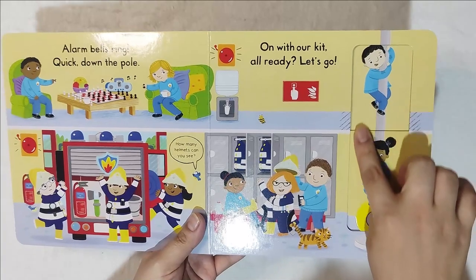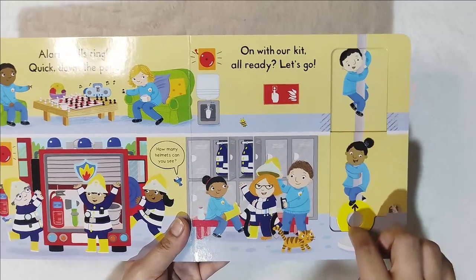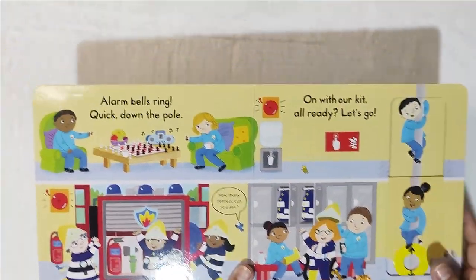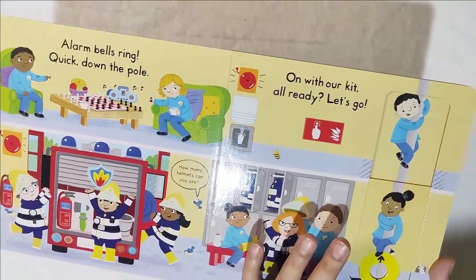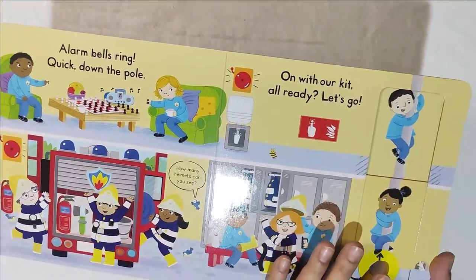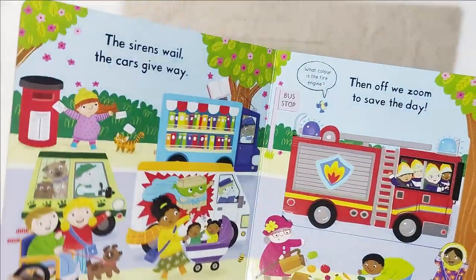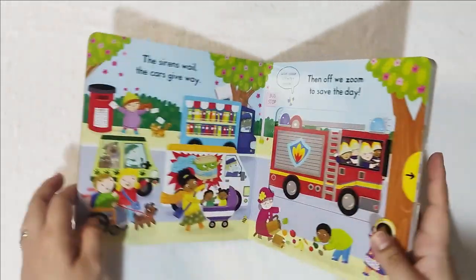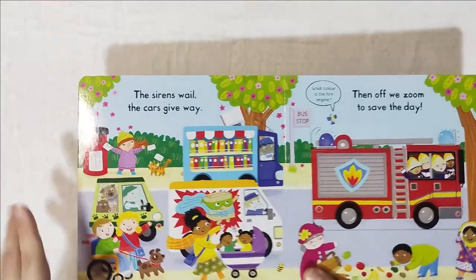What I like about this Campbell fire station book is that they're not all boys — even girls are firefighters, so they're not sexist. You can teach your child as early as two or three that everyone is equal, no matter what their sex is.